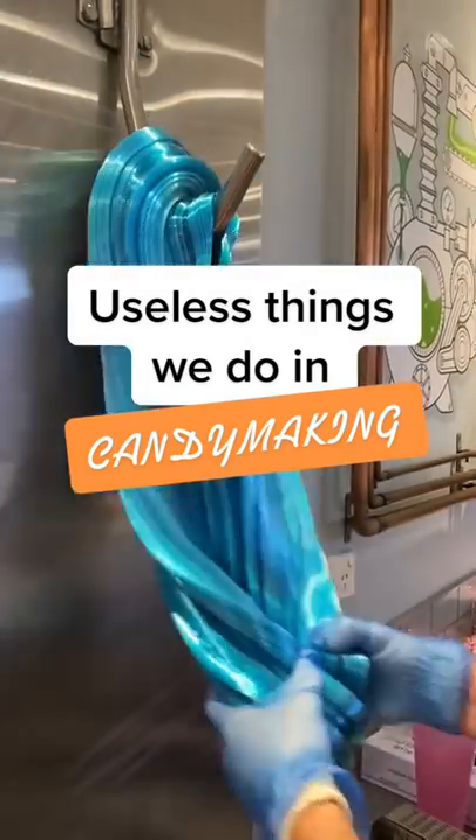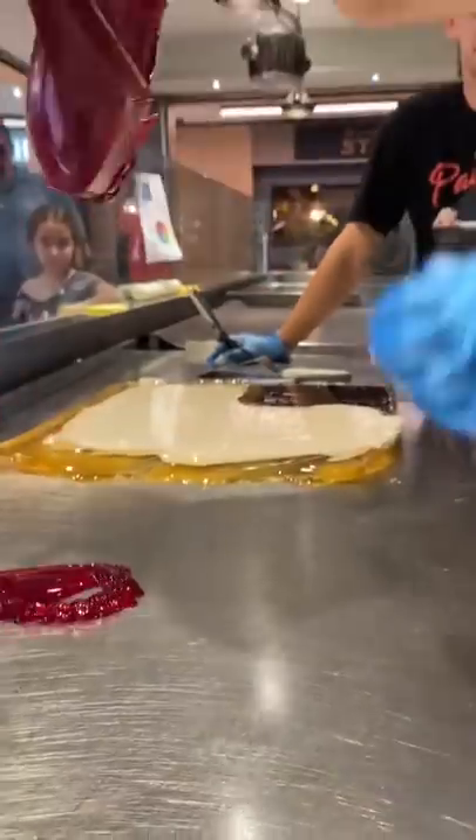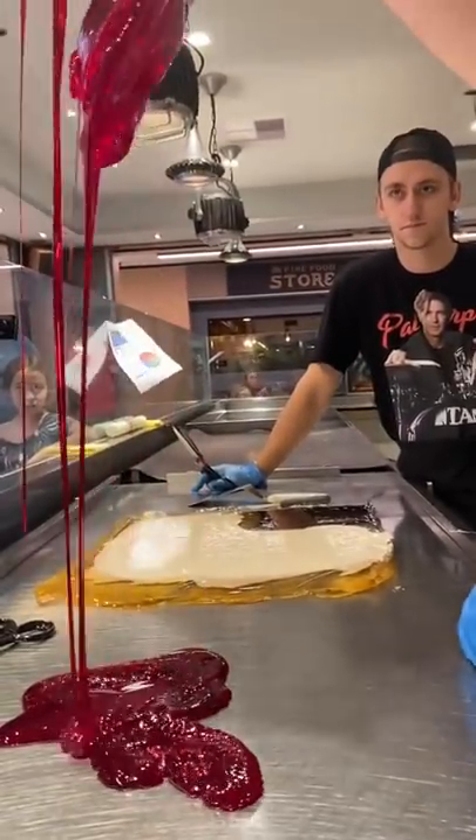These are the useless things we do in candy making because it's really, really, really fun. Number one, holding it up so it drips. We don't have to do this. It's just cool. We like it.